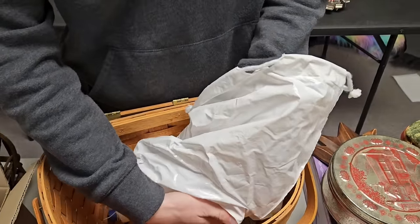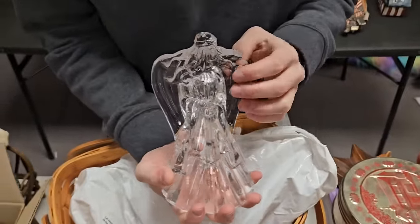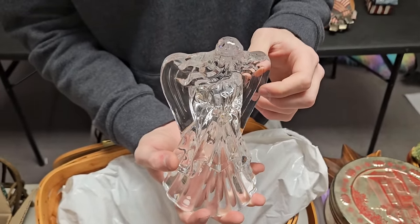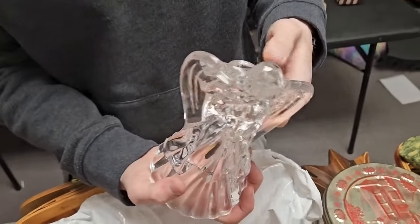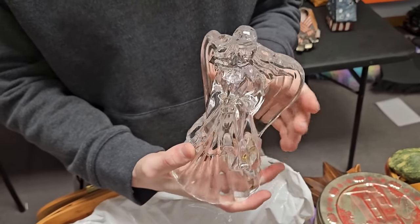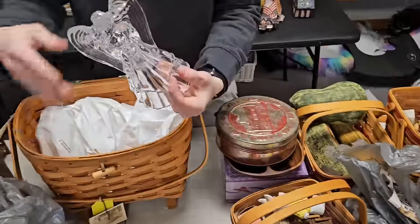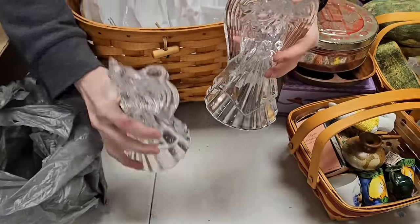We saw these and were blown away. These are angel candle holders — I think we've seen something similar at one of grandpa's sales about a month ago. They're crystal, which is nice. There are two of them — very pretty. I think they'll go well.